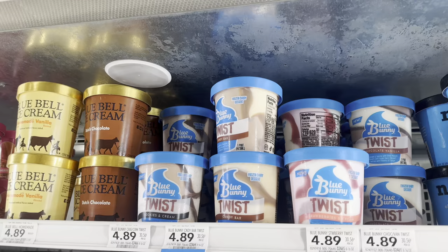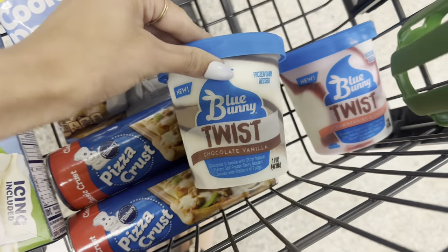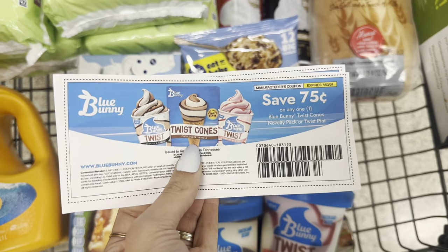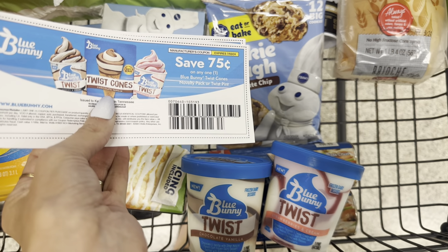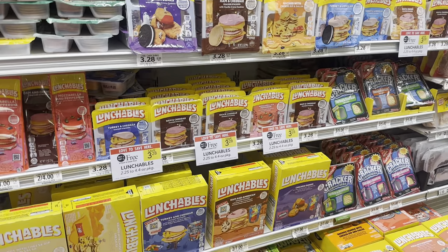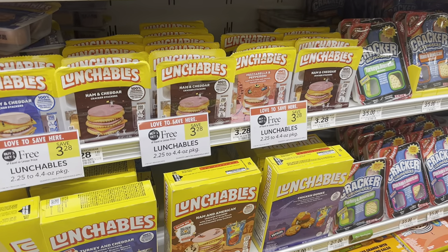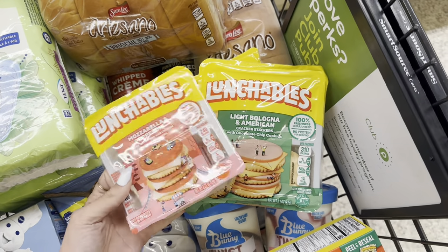Next we're going to grab some Blue Bunny ice cream — they just started putting these in little pints, the twist ones. Axel loves these, so he picked out a strawberry and a chocolate one. I get emails from Blue Bunny, so if you sign up on their website you can get a 75 cent off one coupon too. I printed two of these, getting me down to $3.39 for both pints. My store was out of the twist cones though. For Lunchables, they're buy one get one free this week — I'm grabbing two for $3.28. I got Axel the bologna one, and they only had one pepperoni and mozzarella for Chloe, so it'll still be half price.